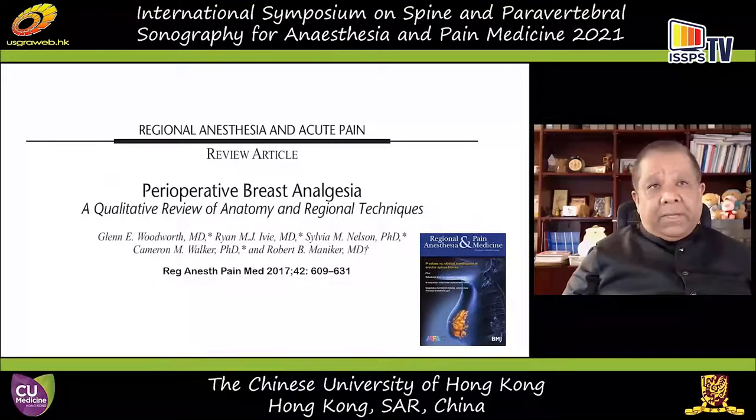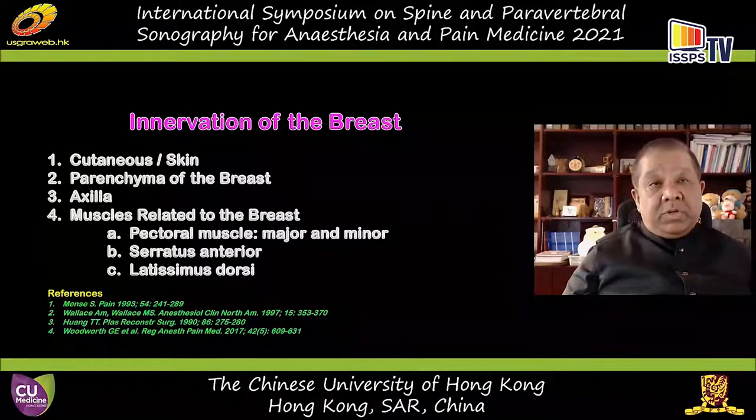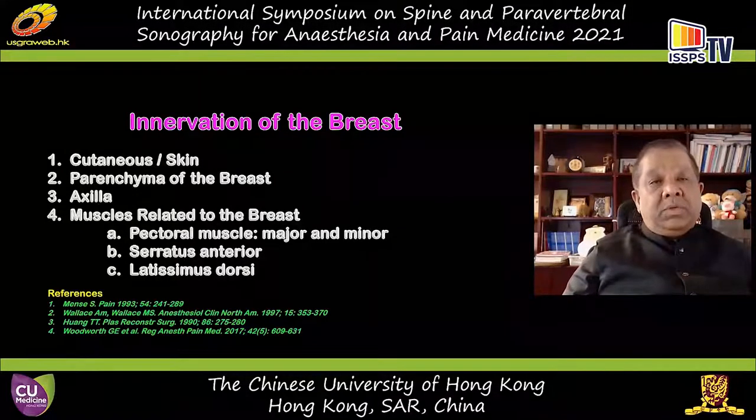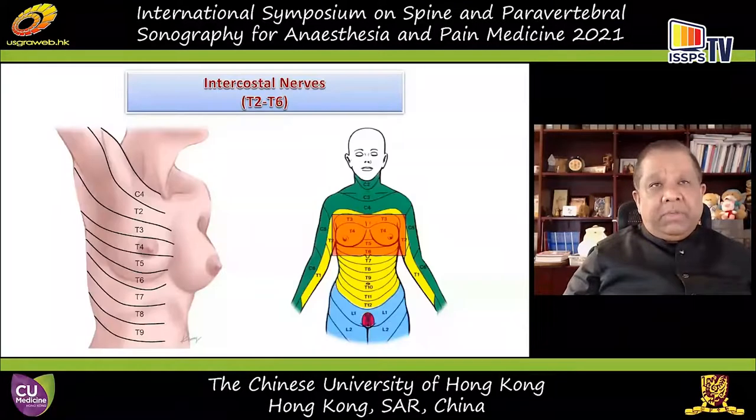I highly recommend the review article by Dr. Glenn Woodworth and colleagues, which describes the anatomy and innervation of the breast in a qualitative review — the most complete description in our literature. When looking at innervation, we need to consider not only the skin and cutaneous innervation but also the parenchyma, the axilla, and there is growing evidence that afferent nociception also comes from the pectoral muscles and perhaps the serratus anterior and latissimus dorsi, closely related to the breast or axillary lymph node dissection.